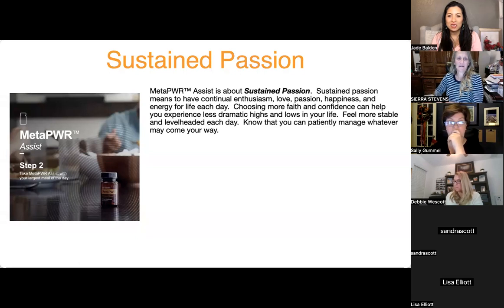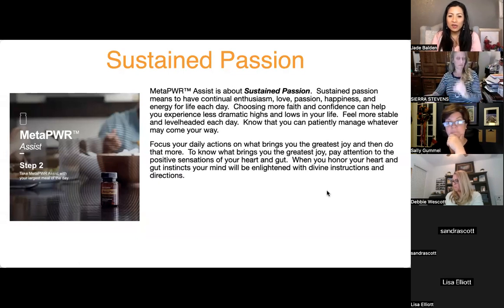One participant shares that she felt some of this emotional benefit with Meta Power Advantage. The Advantage is associated with 'returning to wholeness,' and all of these products working together give a nice big support system.